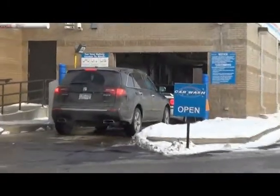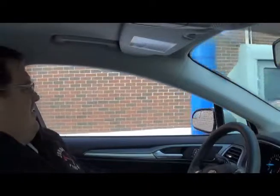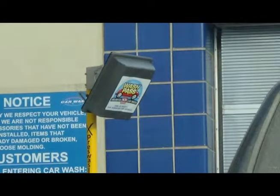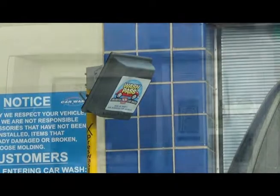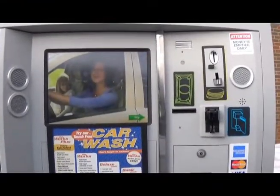Simply pull up to the car wash entrance when it is your turn. Pull your vehicle forward to the Holiday wash kiosk. As you approach the kiosk, the scanner will read the vehicle information. Once you're at the kiosk, simply touch the screen to begin and follow the instructions.